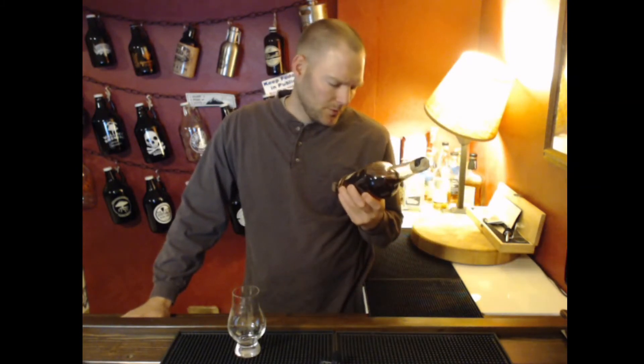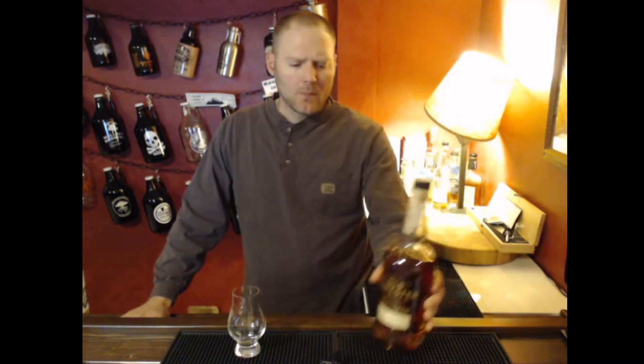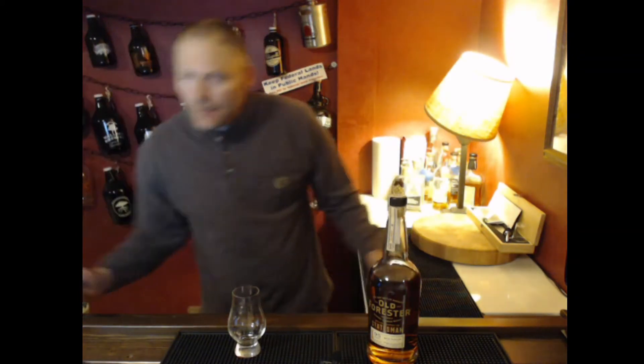Welcome to another episode of Life and Whiskey. I'm Jordan, and today we're going to look at Old Forester Statesman. It is bottled at 95 proof, which is 47.5% ABV. I was able to pick this bottle up locally here in Wyoming for $57.99.